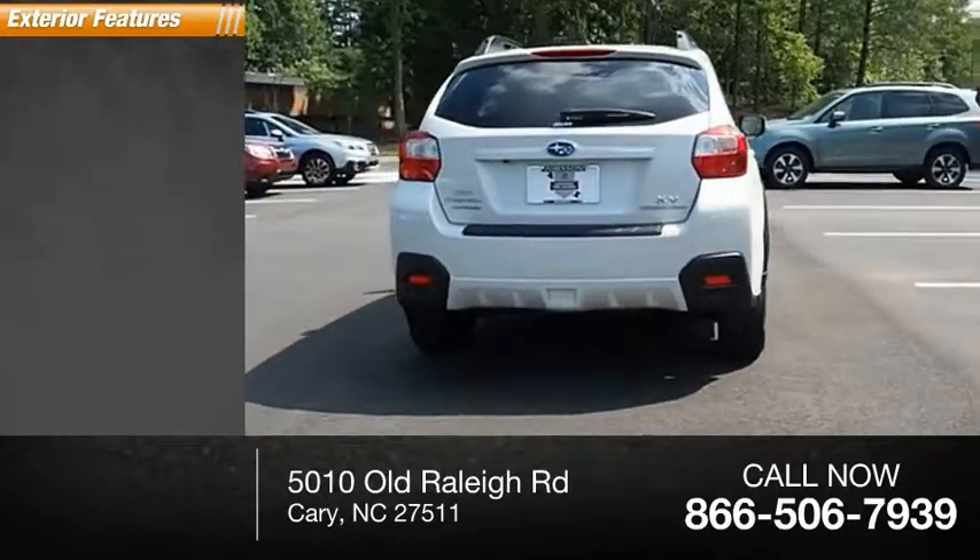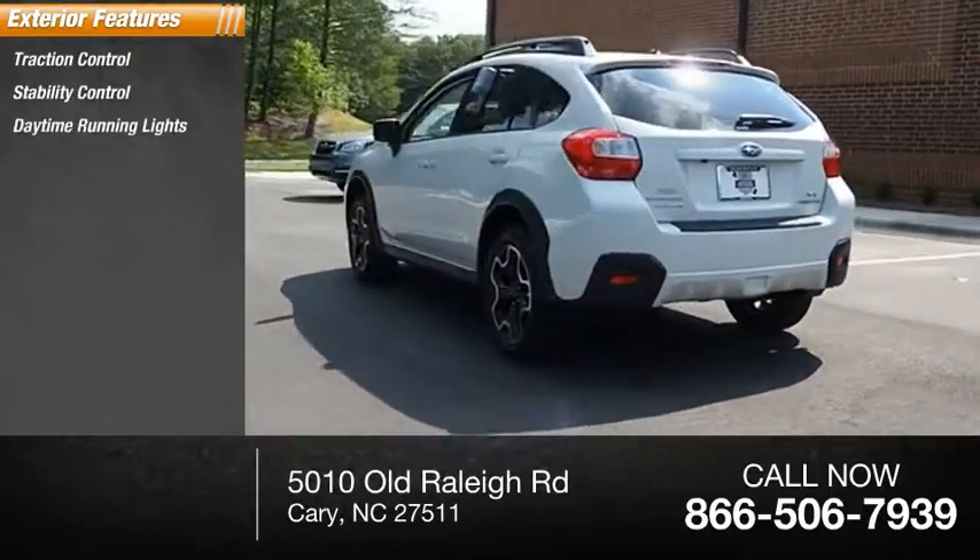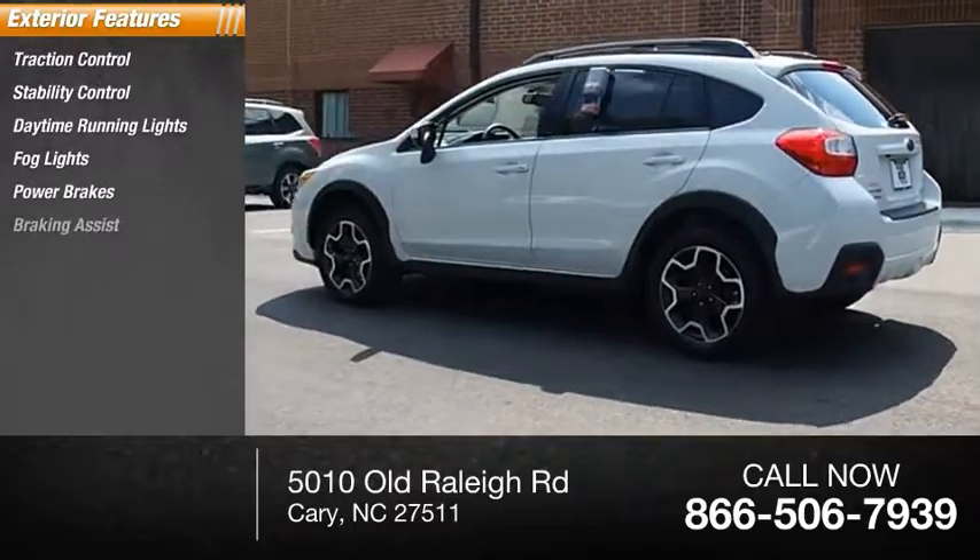Here are some of this vehicle's great options: Traction Control, Stability Control, Daytime Running Lights, Fog Lights, Power Brakes, and Braking Assist.